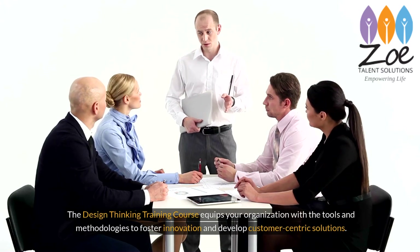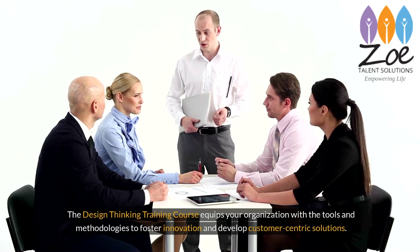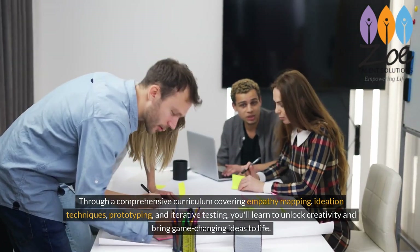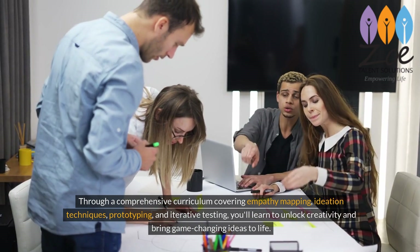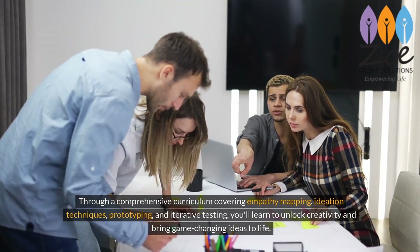The design thinking training course equips your organization with the tools and methodologies to foster innovation and develop customer-centric solutions. Through a comprehensive curriculum covering empathy mapping, ideation techniques, prototyping, and iterative testing, you'll learn to unlock creativity and bring game-changing ideas to life.